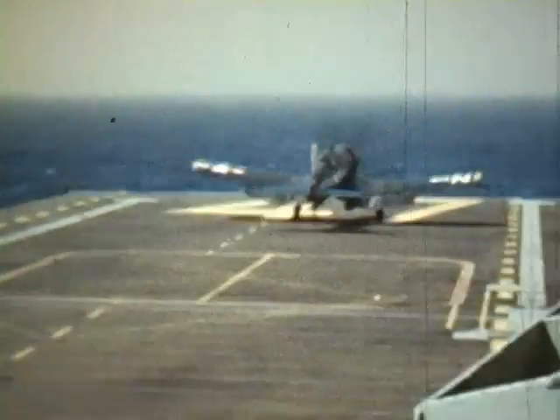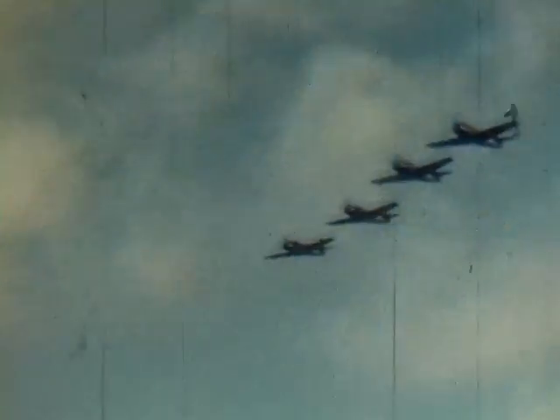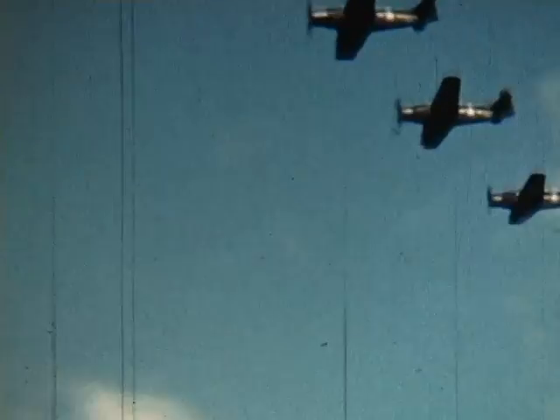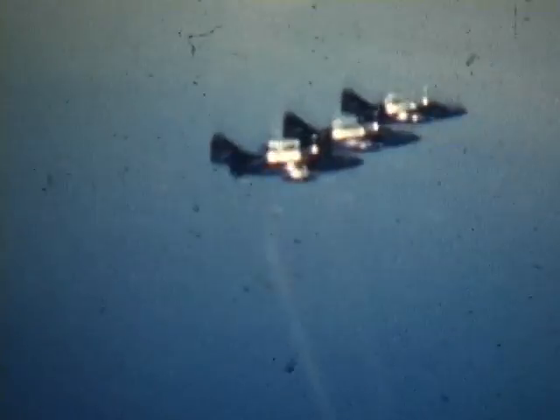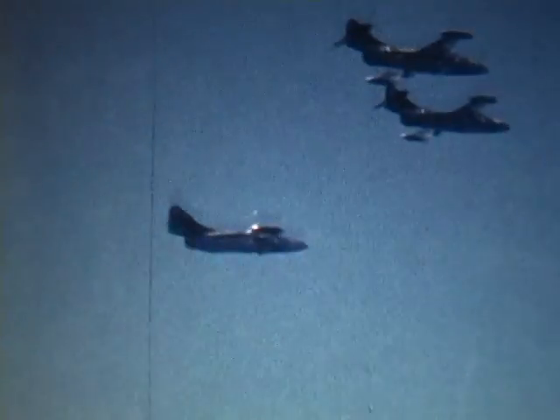This is the F4U Corsair, used in World War II and Korea — the same type of plane featured in the TV series Baa Baa Black Sheep, the Marine Fighter Squadron during World War II. A flight of Panther jets, fighter squadron VF-91, fly over Hawaii a few days before going to Korea.